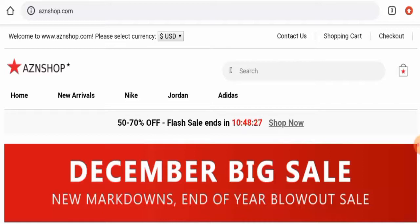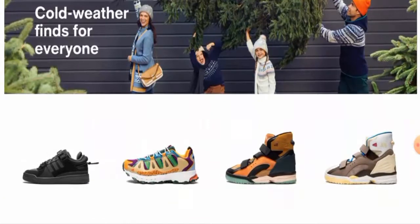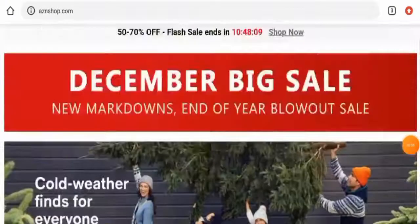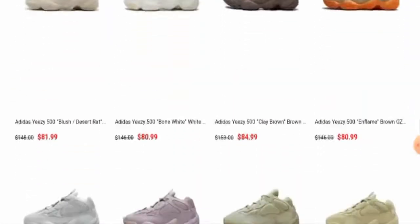If you want to get the full details of this website, make sure to watch the video till the end and do not skip any points. First of all, we'll discuss the website's type and the products they deal with. This website is an online shopping store which deals with sports shoes. They offer branded sport shoes like Adidas, Nike, Jordan, and many others.